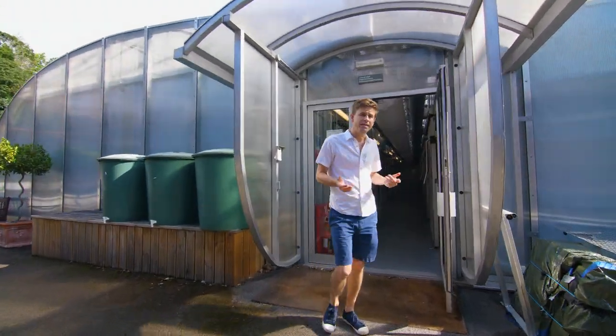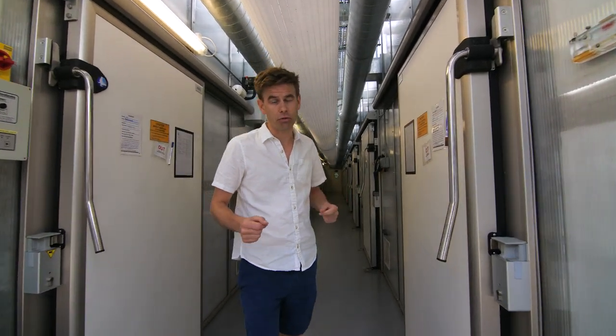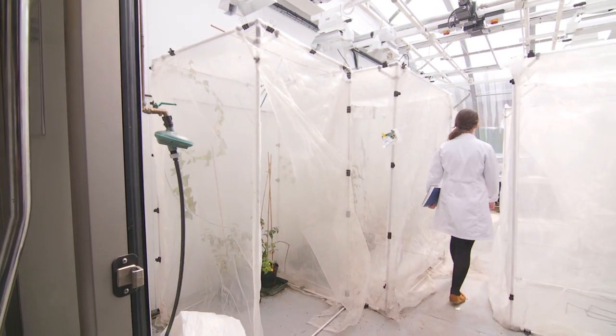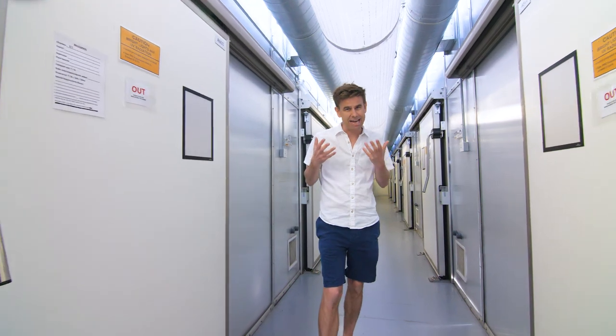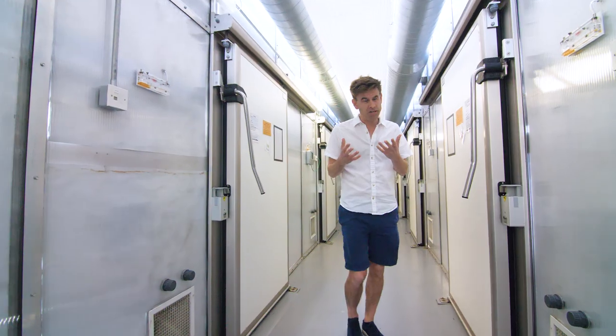Behind these doors is the University's Controlled Environment Centre, where we can grow plants under a range of different climate conditions to test which factors are most important in improving the efficiency of photosynthesis and understanding how that translates into yield. But given that plants have had about a billion years' head start on us, why haven't they already evolved photosynthesis to be more efficient?